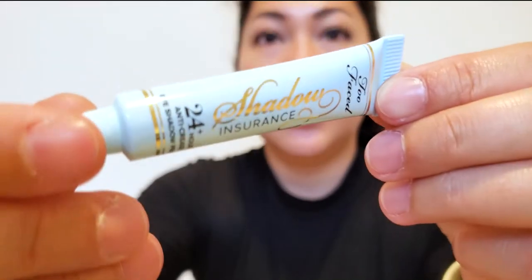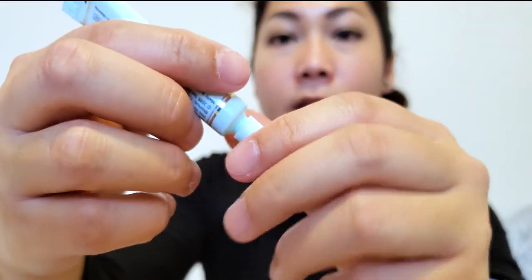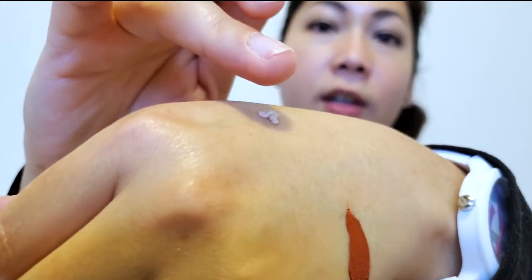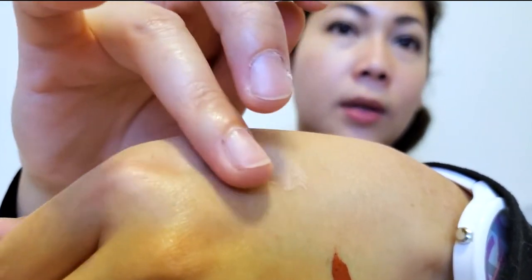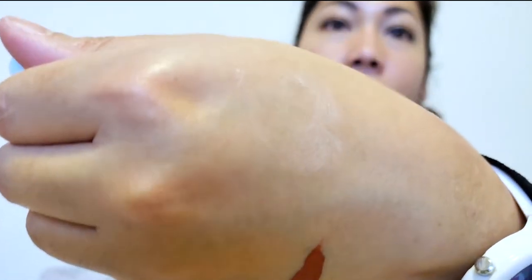And we have the Shadow Insurance eyeshadow primer. It does have a slight color to it — I didn't know that. It looks like almost nothing on the skin, but it's very smooth and glides on. At the same time, when you tap it, it's a little bit sticky, and I guess that's how it works — it keeps your eyeshadow on for a long time.